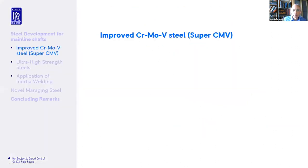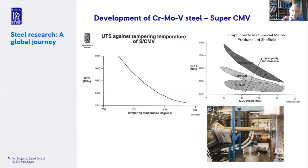Starting with the improved chromoly vanadium steel — or SuperCMV as we called it in the company. We've been using this material for many years. The typical strength levels in the RB211 engine, which was prior to the Trent, were a UTS of 1240 MPa to 1390 MPa. The Trent engine wanted to increase that strength level.